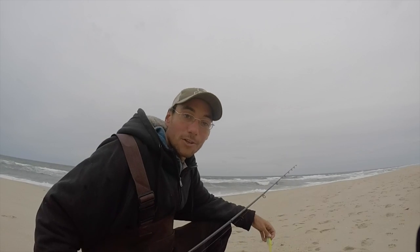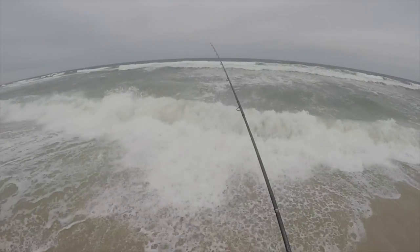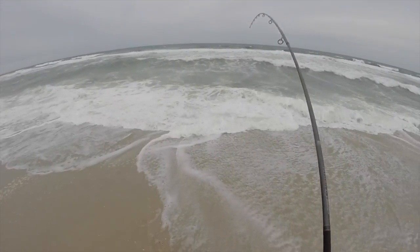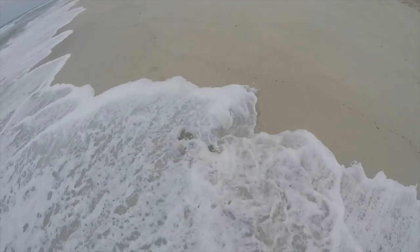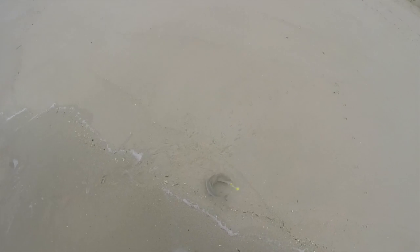I'm going to get going, start fishing here, see how we do. There he is! Right in the wash — look at that! First fish of the day, not too big, fat little short. He liked that storm shad and he was real tight to the beach.